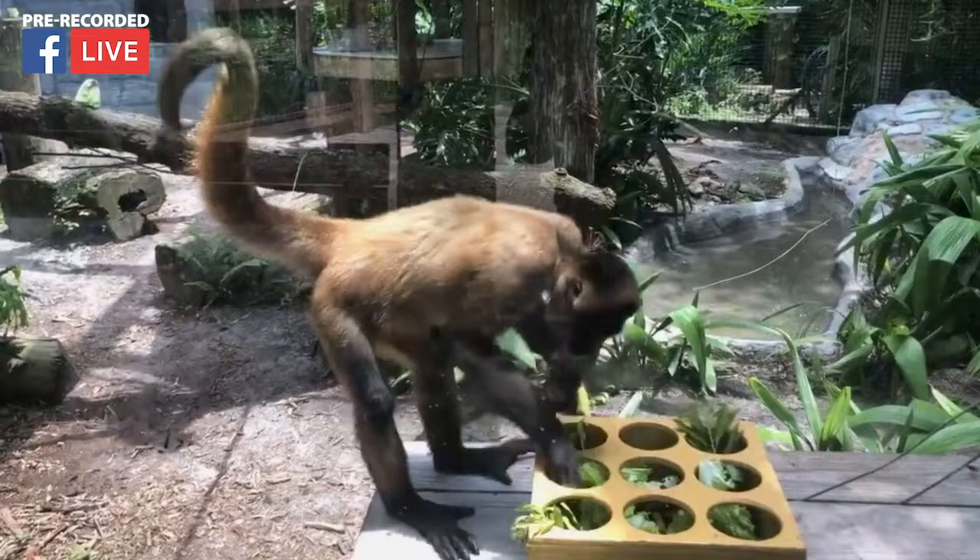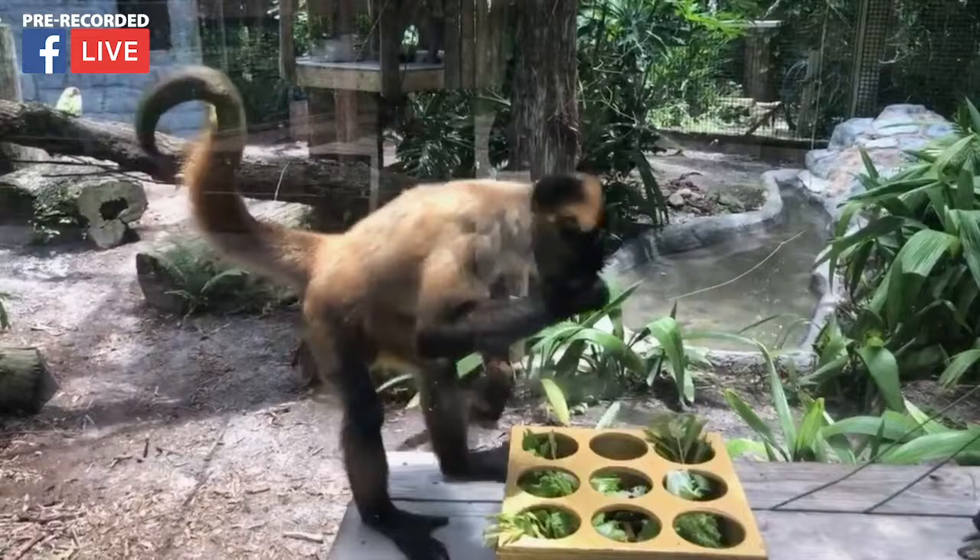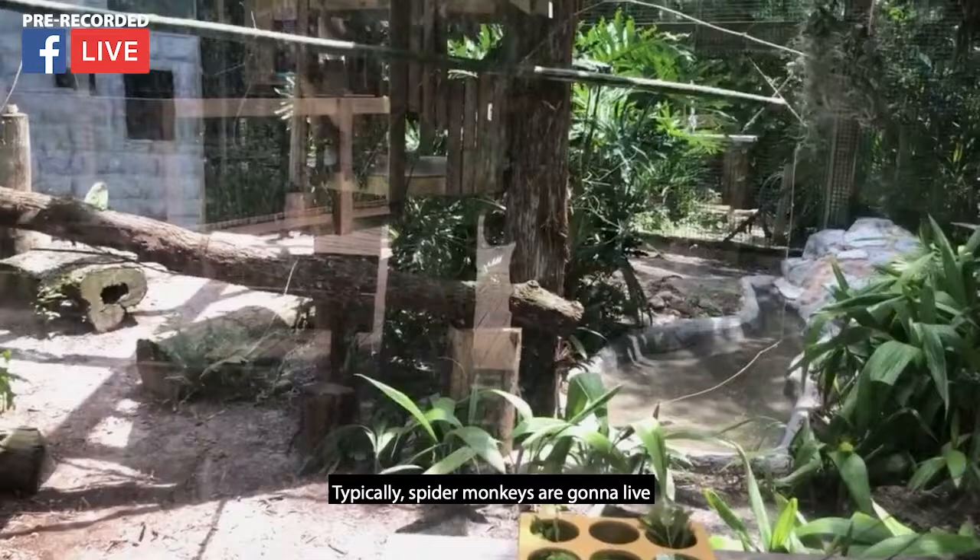This is Big Guy. He is our male spider monkey and he is roughly about 39 years old, so he is older. And then our female, who is right now in the hut — her name is Jaja. She's 21 years old, so they are a little bit older.